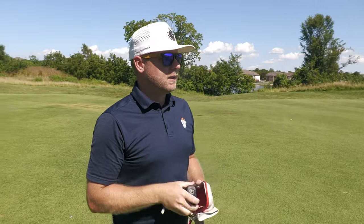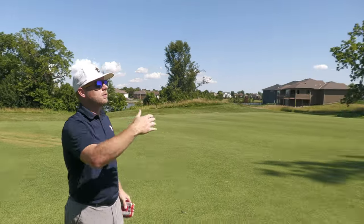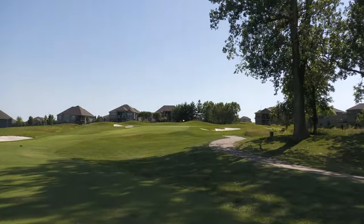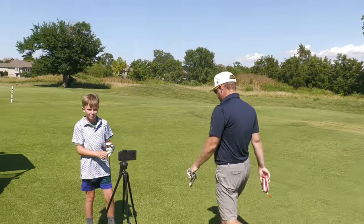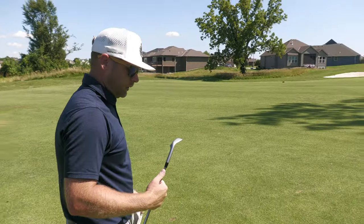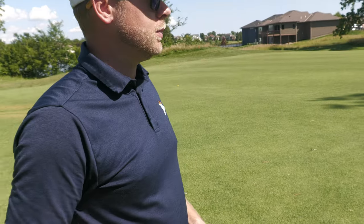We've got 110 uphill, wind's a little off the left. Thankfully I don't have any tree trouble here, because if you hug this corner on the 10th hole you'll be flirting with it. Pin's up front - I'm going to have to hit something kind of low, keep it under the wind. I'm going with my gap wedge, which is a 50 degree for me.